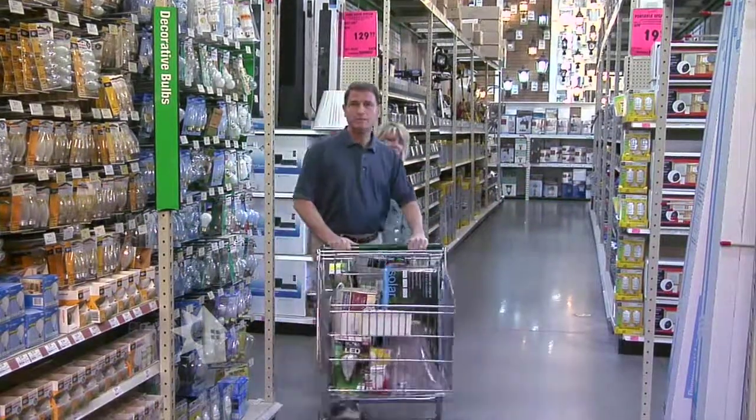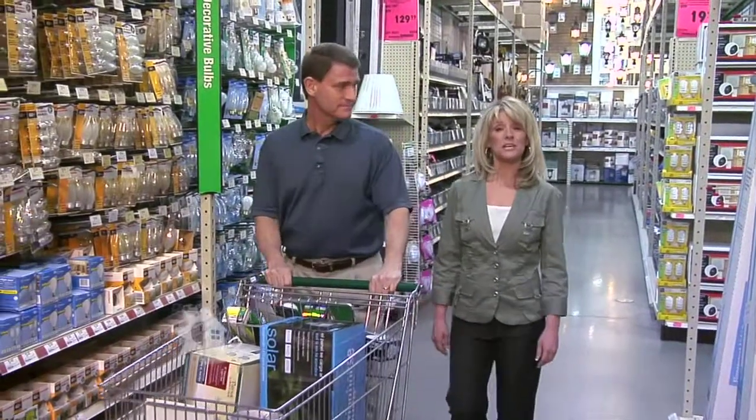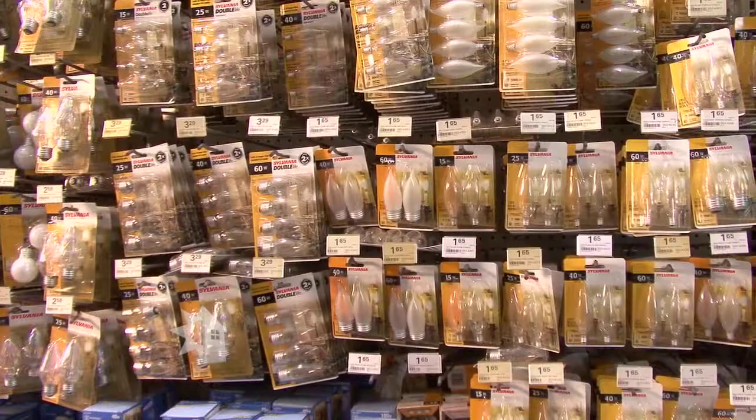So don't be alarmed if it becomes harder to find the bulbs you are used to buying. Over the next several years, 40, 60, 75, and 100 watt bulbs may be harder to find. But it doesn't mean all incandescent bulbs will be going away. Specialty bulbs will still be sold — bulbs like three-way, chandelier, and plant lights.